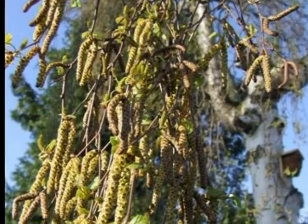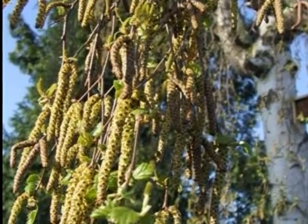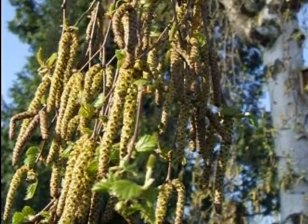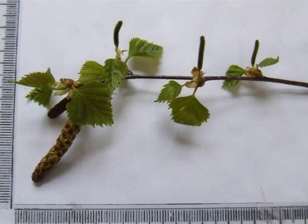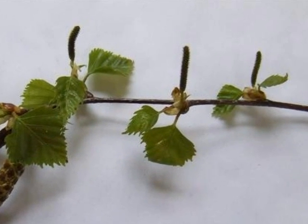Emerging male catkins in March are long, yellow, and borne in large numbers at twig ends. The female flowers are much shorter, green, erect, and much less noticeable on the spray.